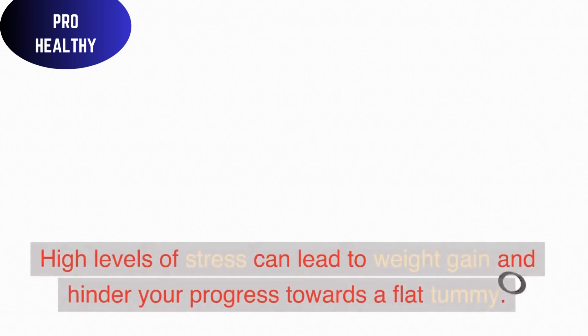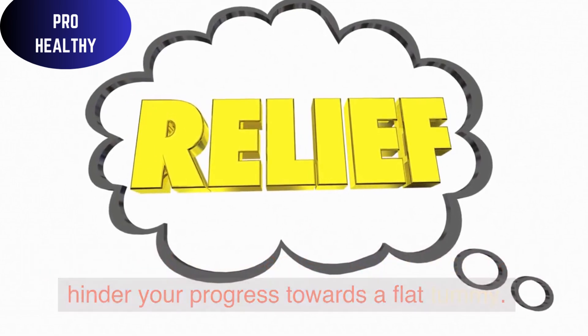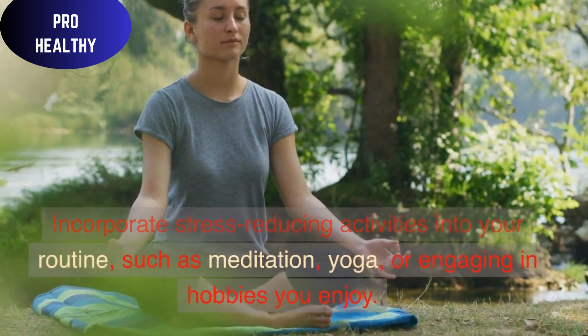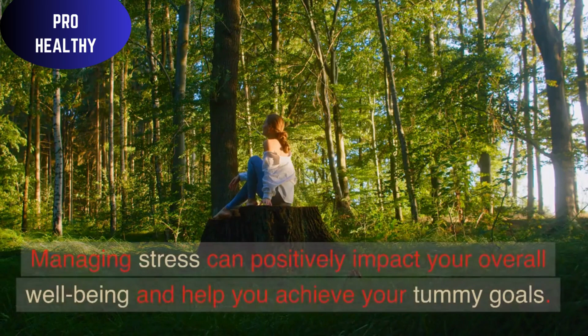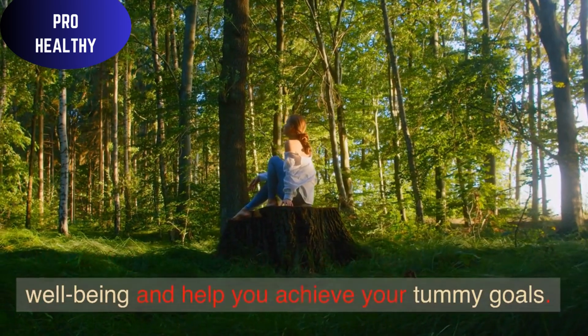Stress Reduction: High levels of stress can lead to weight gain and hinder your progress towards a flat tummy. Incorporate stress-reducing activities into your routine, such as meditation, yoga, or engaging in hobbies you enjoy. Managing stress can positively impact your overall well-being and help you achieve your tummy goals.